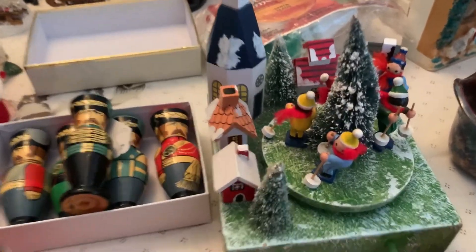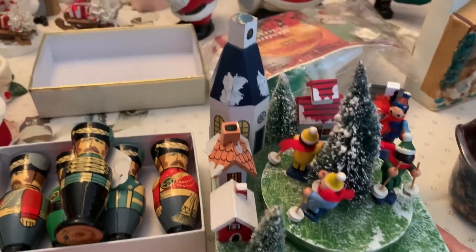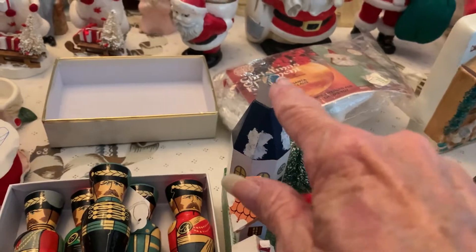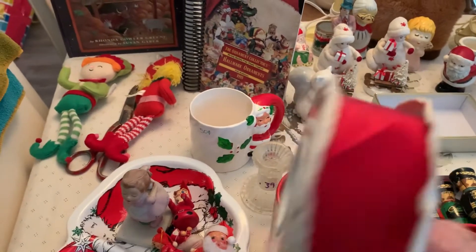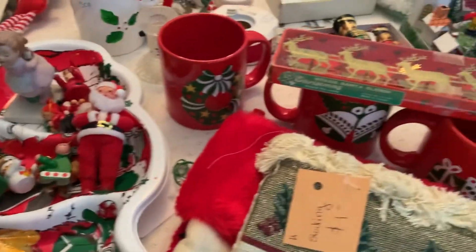I got this little German music box. The only thing wrong with it is that it's missing its cross, and I will fix that. I also got some vintage satin ribbon — actually very pretty satin ribbon.